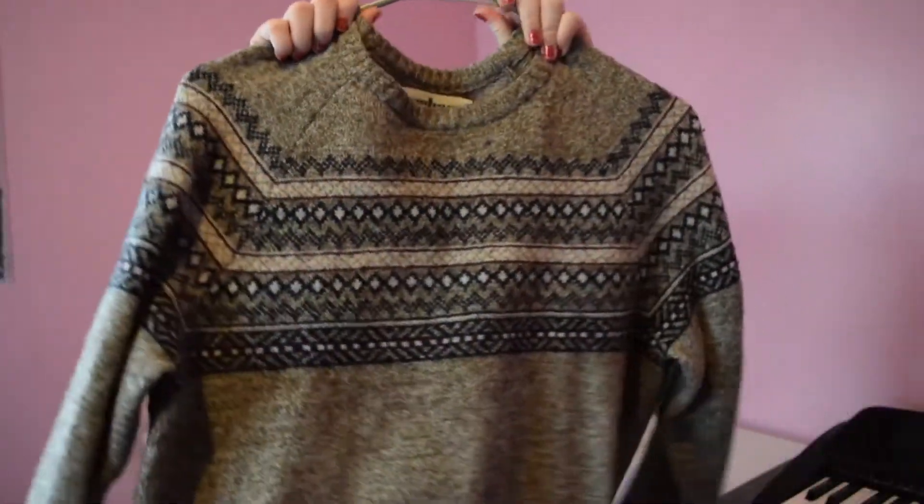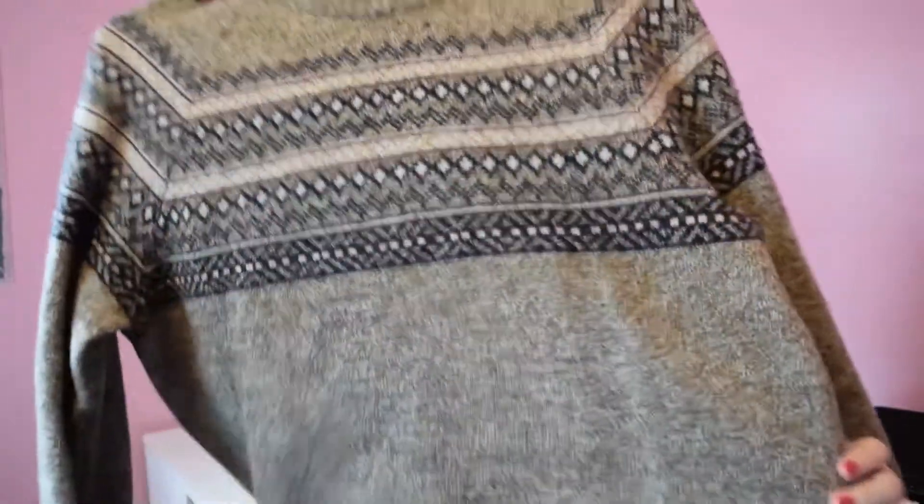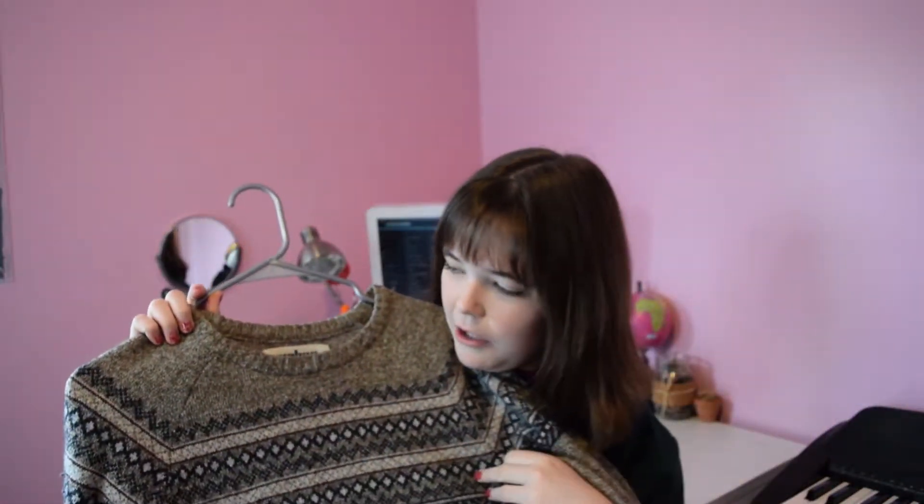And then the next thing I got was this sweater. It's a men's sweater — I like men's clothes, don't judge me. It's just really cute and I like layering it. I like putting a navy button-up underneath it — it looks really cute when I do that. I actually wore that for my senior picture.